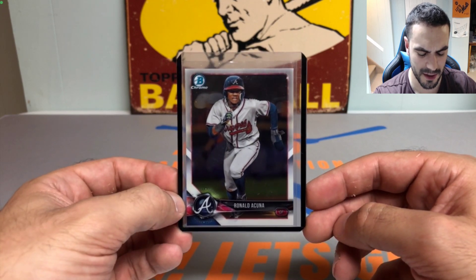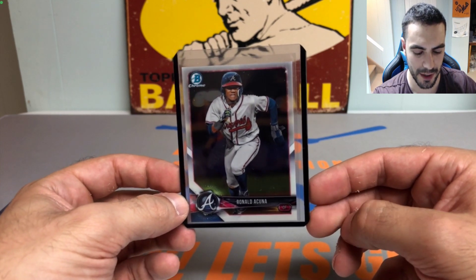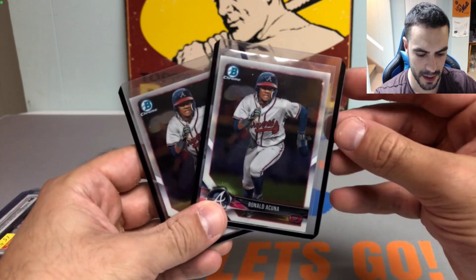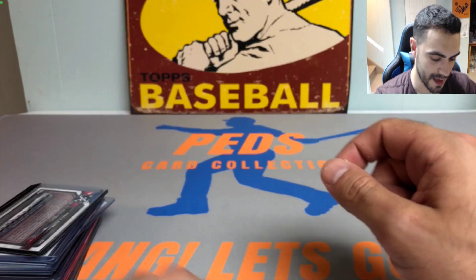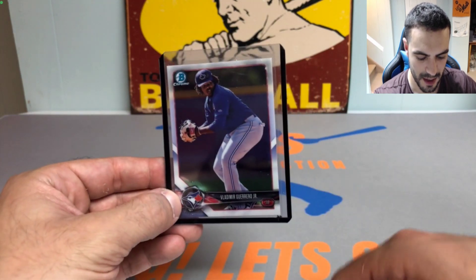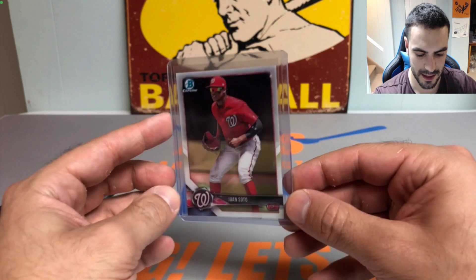Then we got some non-first but still Bowman Chrome prospect cards that I think are underrated and undervalued. We got Ronald Acuña Jr. — back in the lineup, back with the Braves, still trying to get his feet underneath him — picked up one or two of those. We also got Vladimir Guerrero Jr. Bowman Chrome cards — picked up two of those.